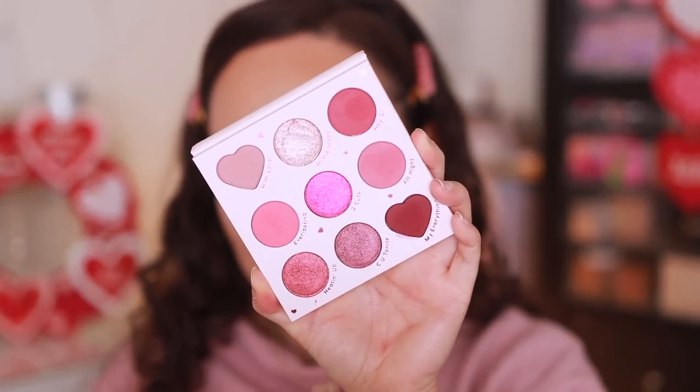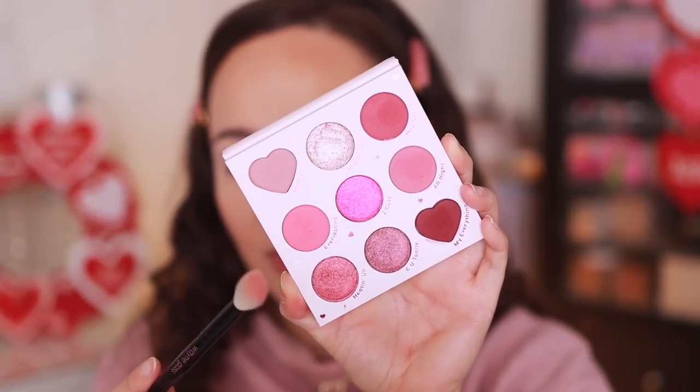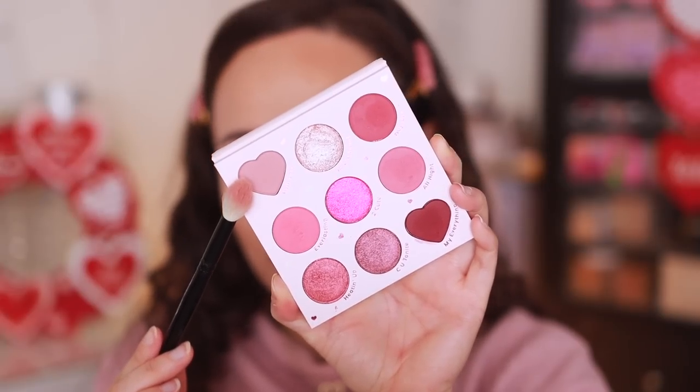This palette is a little messy — you get a lot of fallout, so definitely tap off your brush and do your face makeup last if you can. I'm starting with a Wayne Goss number three brush, using the shade With Love. This one's not that powdery or messy. If you want a really soft Valentine's look, use this shade with a bold hot pink lip — it'll be the prettiest soft pink look.